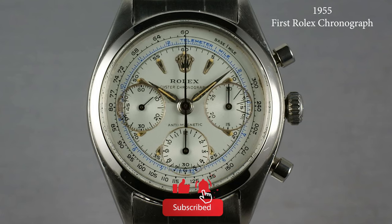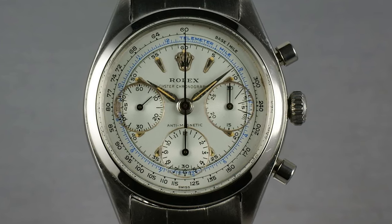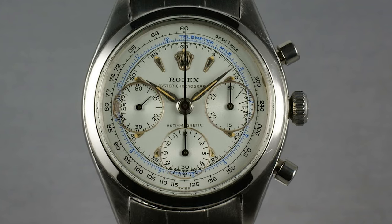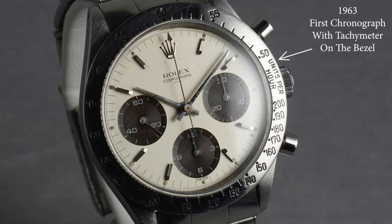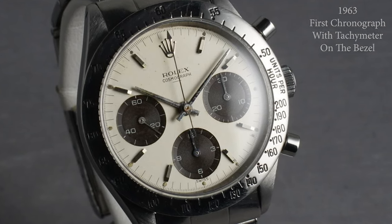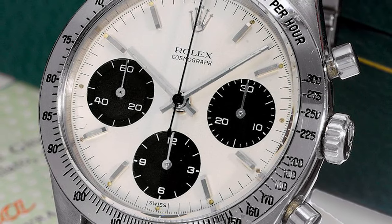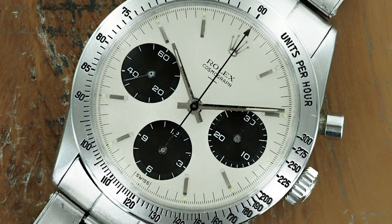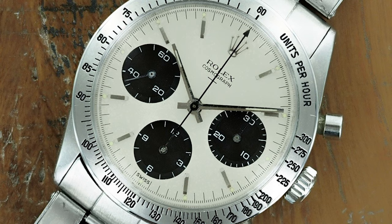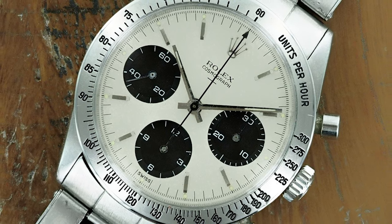Rolex started producing chronographs back in 1955, but the history of the Daytona actually starts in 1963 with the reference 6239. It was the first chronograph with the tachymeter on the bezel instead of the dial. It also had the iconic panda dial that today translates into millions of dollars for a well-conditioned watch. This was the first reference that Rolex nicknamed Daytona, although it was just a nickname and not officially on the dial of the watch.